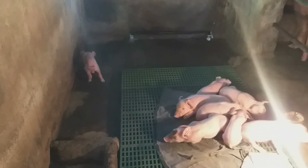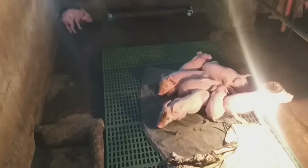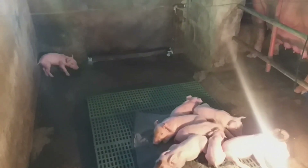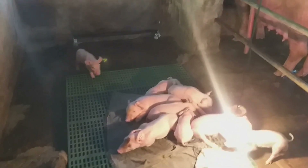Mahalaga din na may available na maiinom na tubig na may halong dextrose powder o electrolytes. Maaari ring ihalo sa pagkain para laging hydrated ang inahin. Nakakatulong din kasi ang tubig sa paggawa ng gatas.